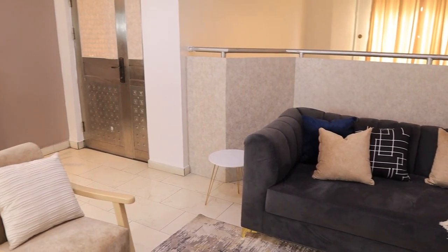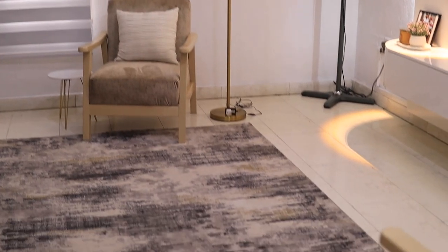Then this rug — after I bought it, I actually did not like it because it is black, gold, beige, and gray. When I laid it here I felt it was looking too busy. But after my kids stained it once, I was like, thank God I went for this rug. Imagine if I had gone for the cream rug I wanted before — I would have been very angry. After they stained it once, I was thankful because the stains don't show that much.